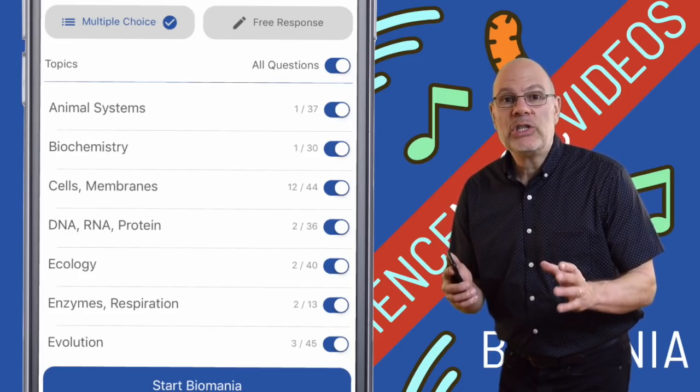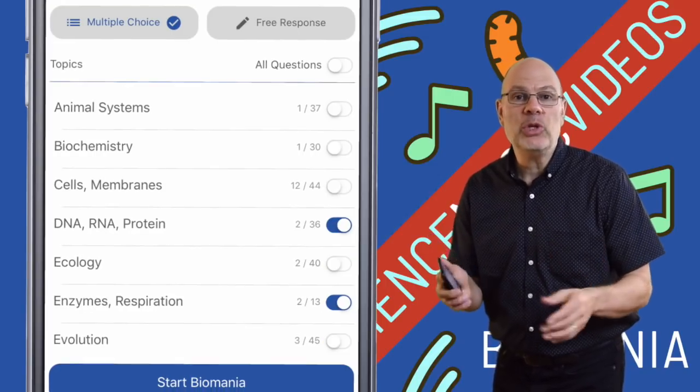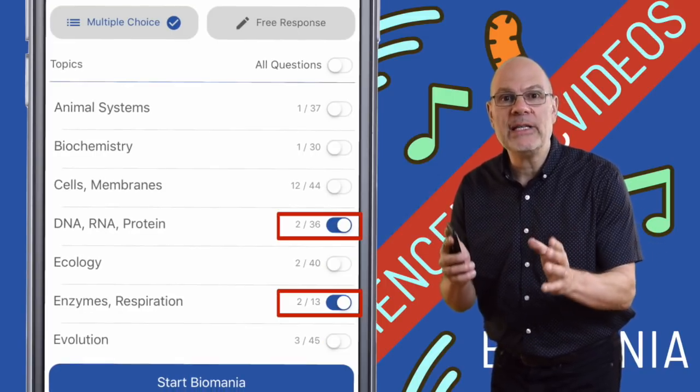You can choose to get the questions in random order, which is the best way to review at this point in the course. Or if you want to, you can also cluster the questions by topic.